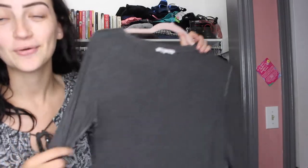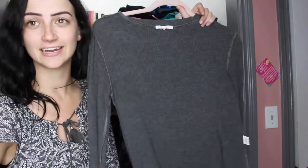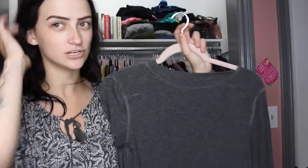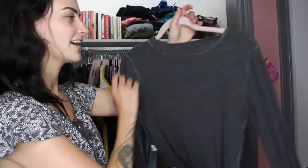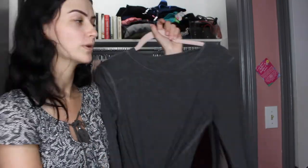A staple basic you should have in your closet is just a gray long sleeve shirt. If you're in a rush to go anywhere you can just grab it, throw it on, and you don't really have to think anything of it. I got this one from Winners — I think the brand is Anastar — and it was like $12. Winners has great choices of clothing as well.